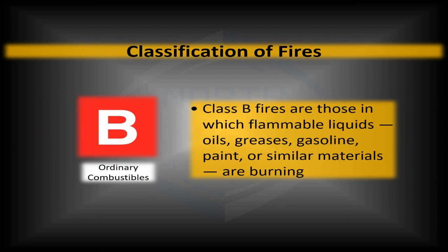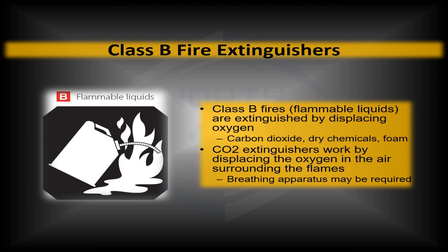Class B fires involve flammable liquids — flammable oils or greases, gasoline, paint, things like that. These you would not put out with water. We've all heard that if you put water on a grease fire, you don't put it out — you make the fire load bigger. The most common extinguisher for Class B is a CO2 fire extinguisher, but dry chemicals and foam can be used as well. It's worth noting that all three of these types used for Class B could also be used to put out a Class A fire — though not always true going into Class C.